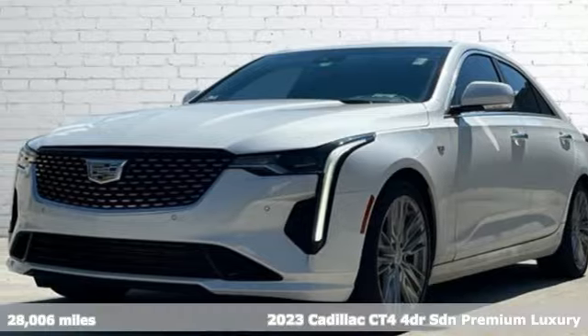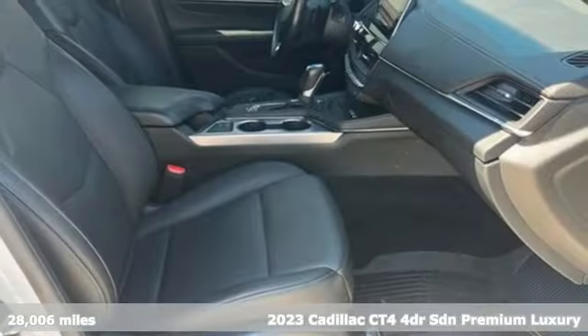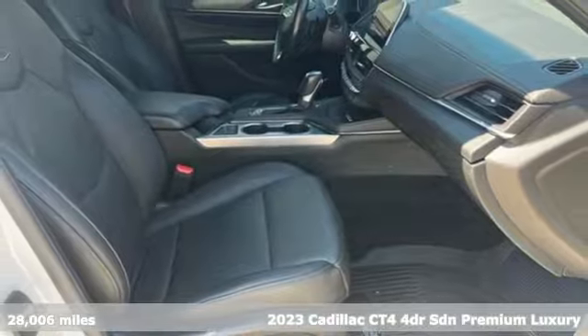It's a 2023 Cadillac CT4. For over 100 years, Cadillac has dared to drive the world forward.